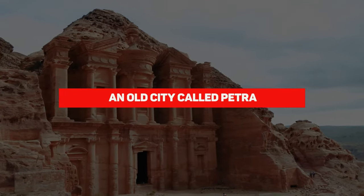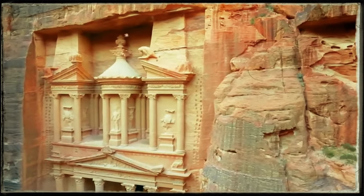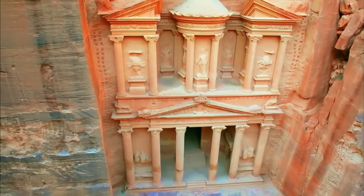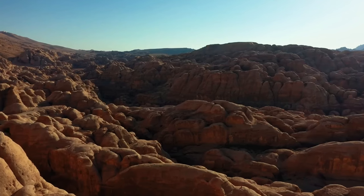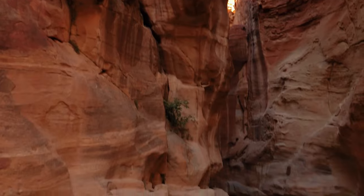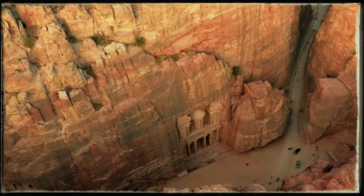An old city called Petra. In the middle of the desert, there's an old city called Petra that shows just how smart and creative the Nabataean people were. They built this city right into the cliffs, turning a dry, tough place into a green, welcoming spot. It's amazing how they worked with the environment instead of fighting it. Petra was more than just a place to live — it was a standout example of making the impossible possible. The people there were experts at collecting rainwater, which turned the desert into a place where plants could grow and people could thrive. Petra became a buzzing centre, drawing in folks from all around with its beauty and liveliness.